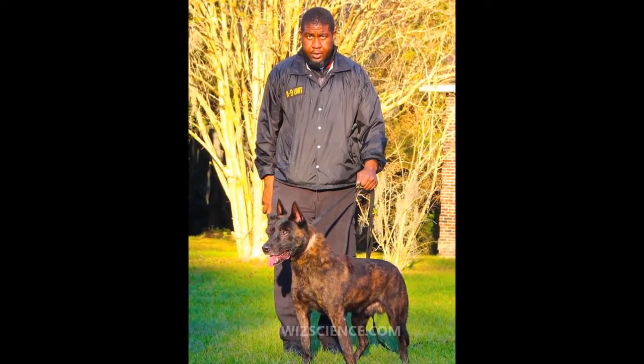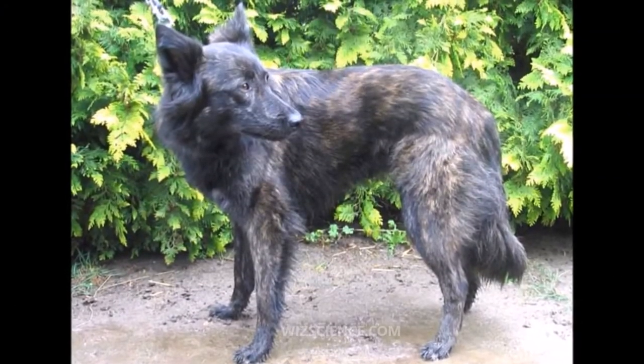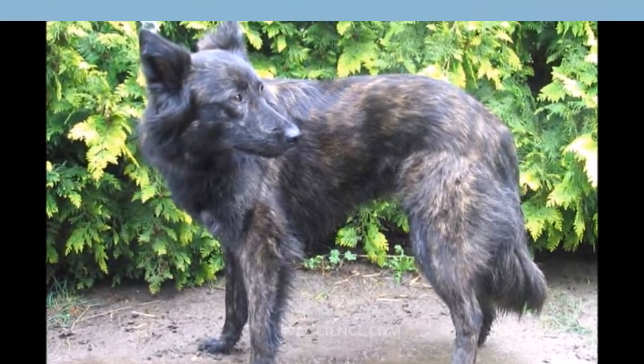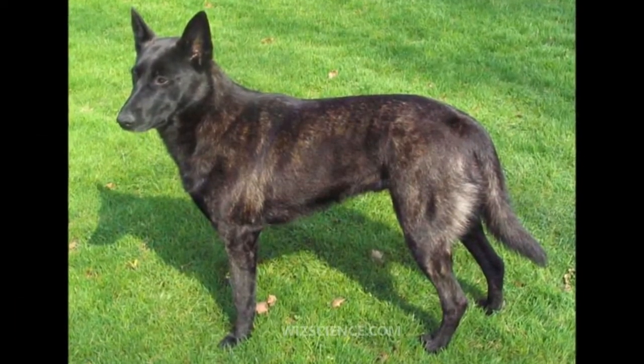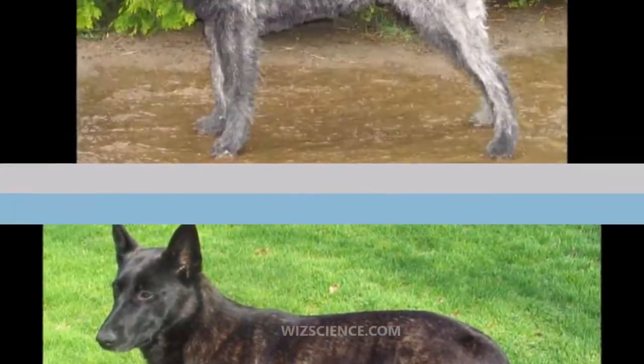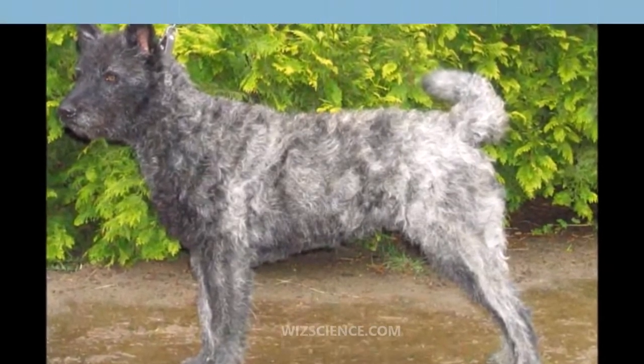The Dutch Shepherd Dog is a herding dog of Dutch origin. They were used by shepherds and farmers who needed a versatile dog with few demands, and a dog that was able to adapt to a harsh and meager existence. The Dutch Shepherd was discovered as a naturally occurring shepherd's dog type living in the rural areas of the larger region that today includes the Netherlands.